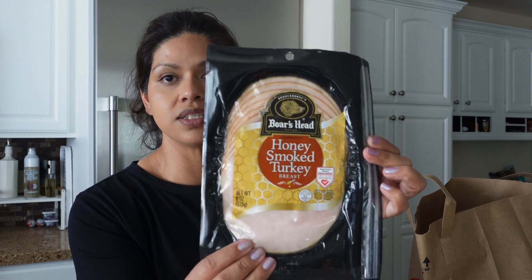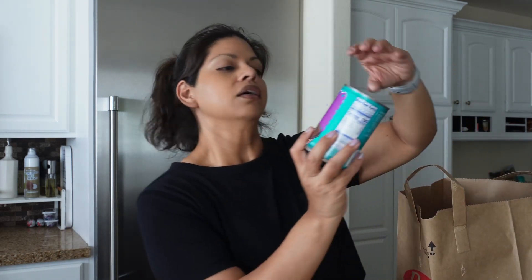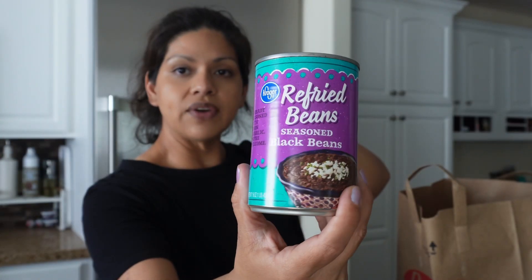I picked up another honey smoked turkey breast, same brand, Boar's Head, which we really like. And then some black refried beans — one of the tacos I'm making this week are going to be chorizo and bean tacos. It's a new recipe I'm going to try and it calls for refried black beans.